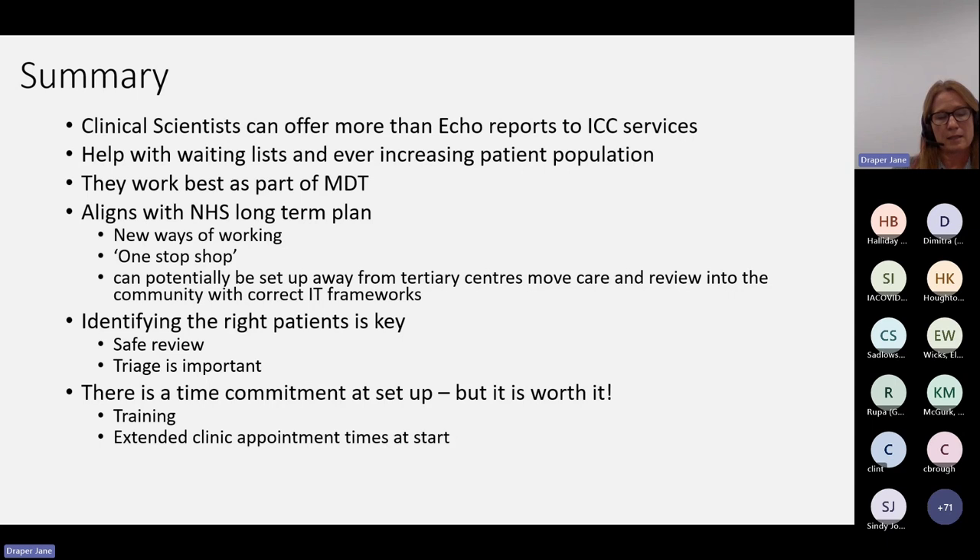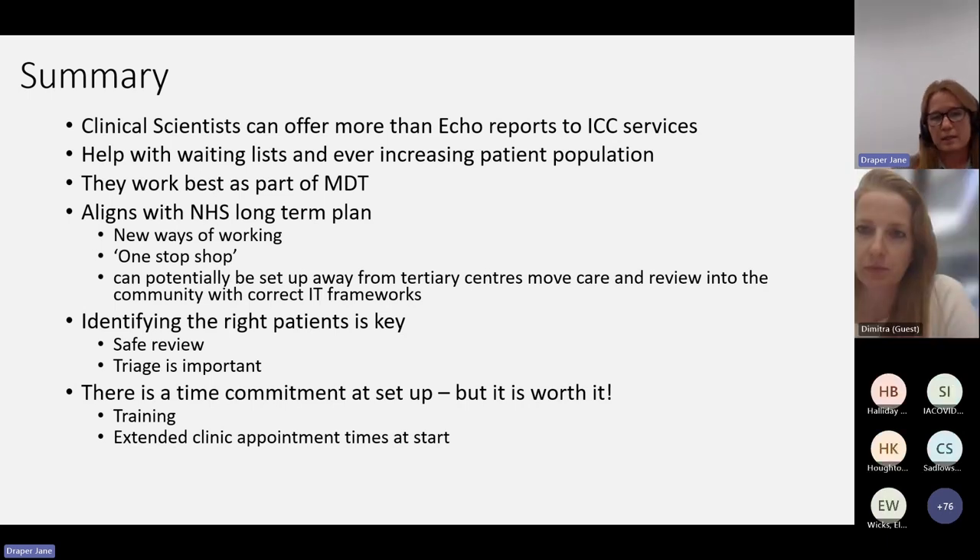Finally, there is a time commitment at setup. You need time to do the training with the physiologist or scientists, and I would recommend that when you first start clinics, you give a slightly extended clinic appointment time — you need to remember you're going to be seeing these patients and doing an echo. But as they become more confident and more efficient, those clinic appointment times can be reduced and the clinic becomes much more productive.